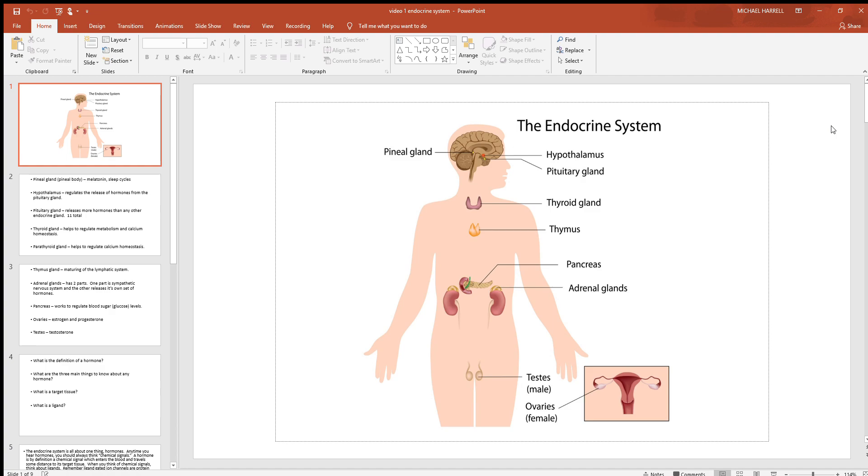The pineal gland secretes a hormone you may have heard of called melatonin, which has a lot to do with influencing your sleep and wake cycles — we'll see more on that in a future video. The hypothalamus has control over the pituitary gland. The pituitary actually has two separate halves, and the hypothalamus connects to and controls it through two separate structures. We'll see that further along.